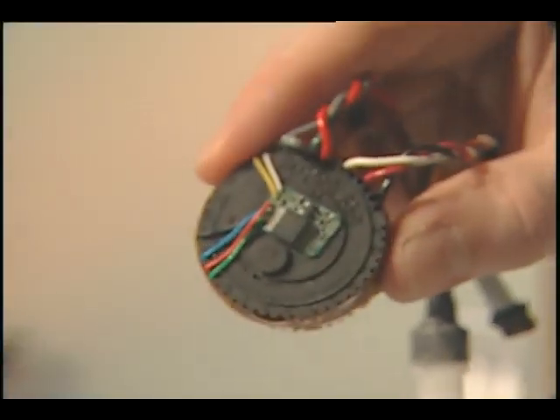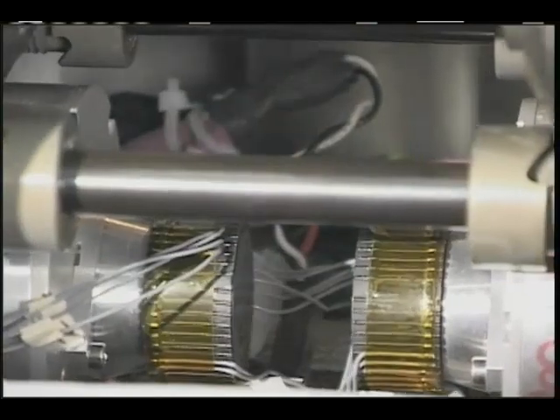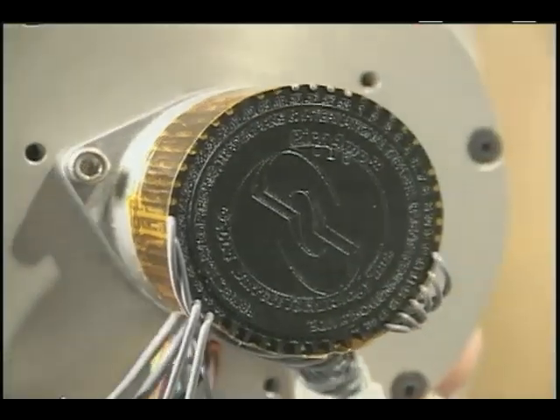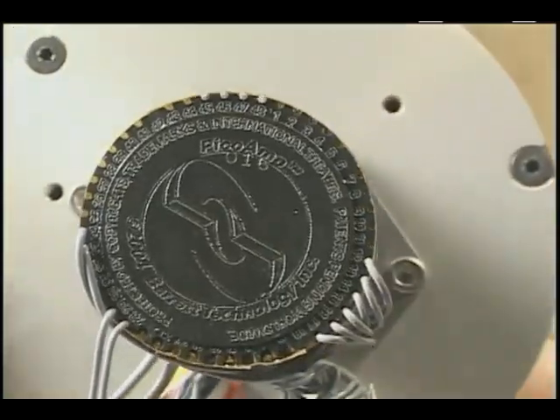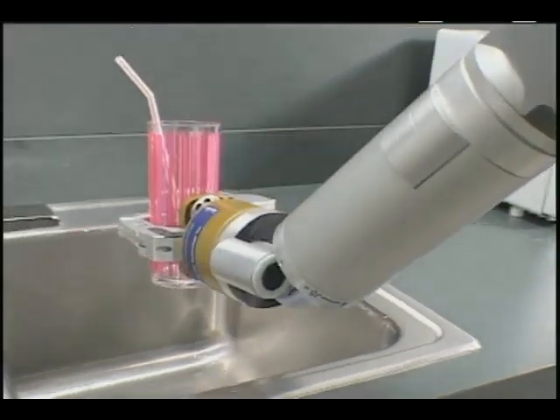That meant that the efficiency goes way up, the size goes way down, and the reliability goes way up. Weighing less than two ounces with power efficiency approaching 100%, the PUC enables a new class of robotics that can be used on mobile platforms and repurposed for a variety of responsibilities.